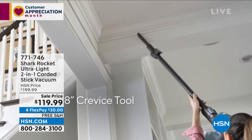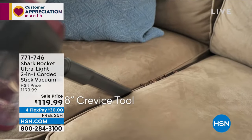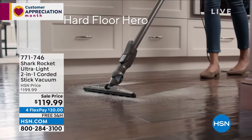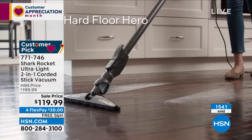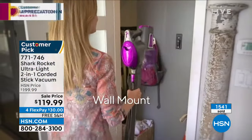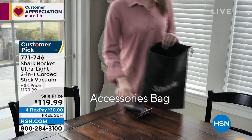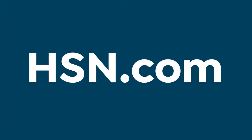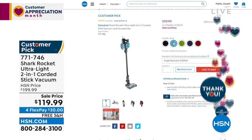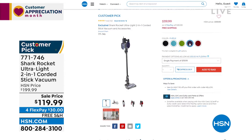Coming up: the Shark Ultra Lite two-in-one corded stick vacuum. It converts from a stick vac to a handheld and back — at one of the lowest prices we've ever offered. Over 1,500 of you have already ordered. With free shipping and handling and four credit card payments of $30. If you love Shark, give us a call.